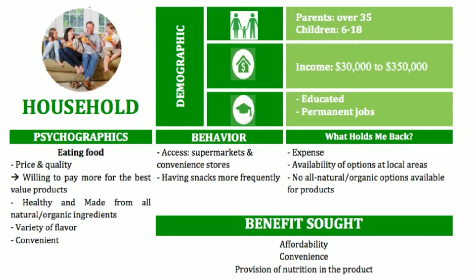For the household as the first target customer, the rice paper snack focuses on parents who are over 35 years old and have children aged from 6 to 18 years old. The benefits sought that rice paper snack provides are affordability, convenience, and the provision of nutrition in the product.